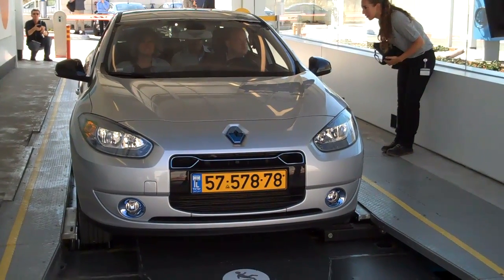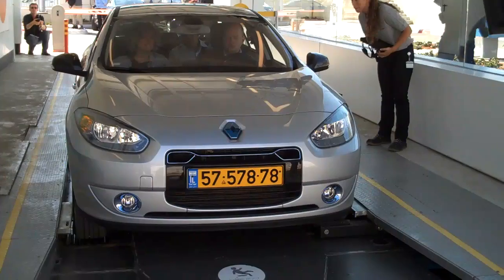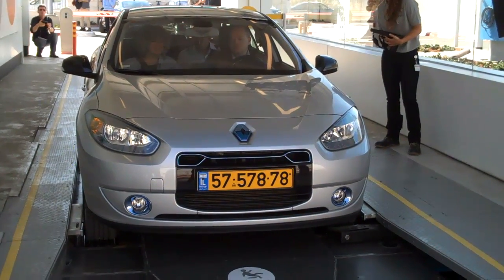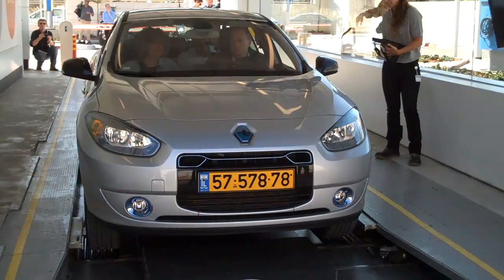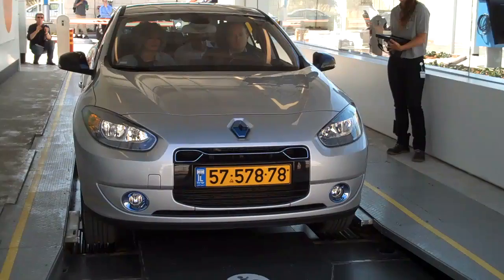I actually saw this process underway in Japan a couple of years ago, and they were doing it faster there. One of the reasons it's a little bit slower here is the packs on the Renault Fluence ZE use screws instead of latches, which takes a little bit longer.